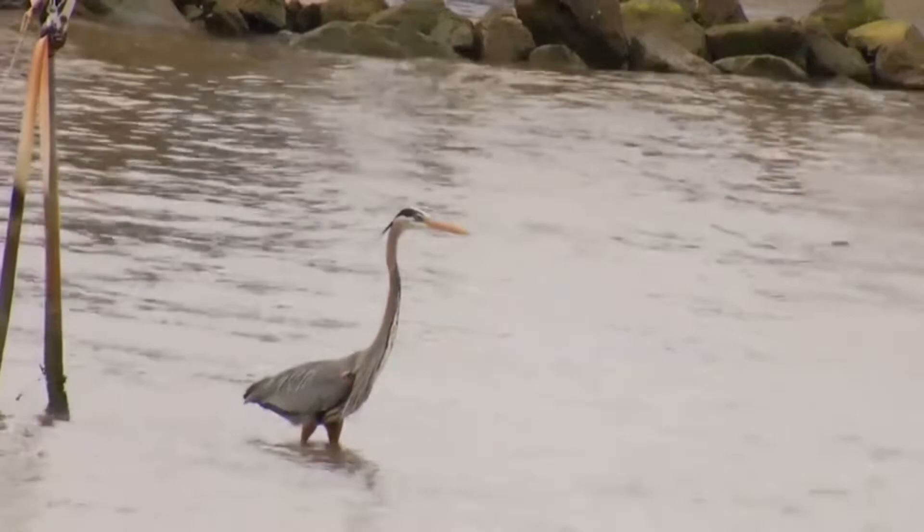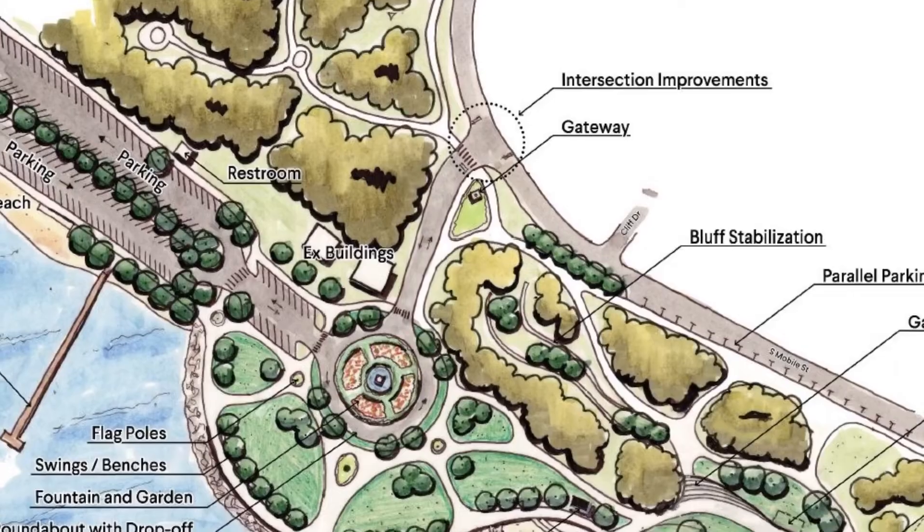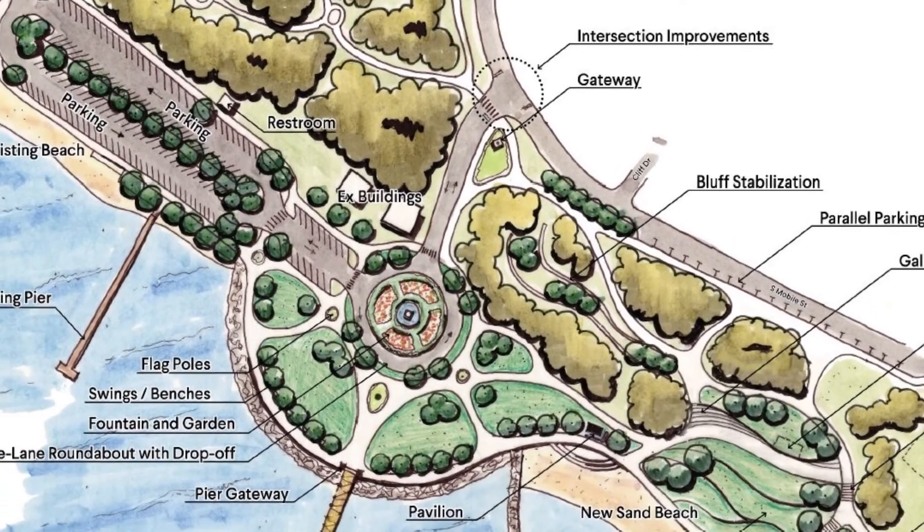Bluff stabilization is an important part of this project too. City officials say the bluff continues to erode, and the grant money will help stabilize it.